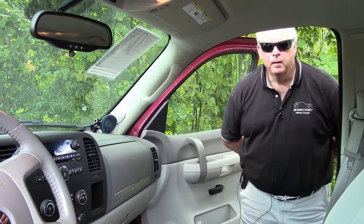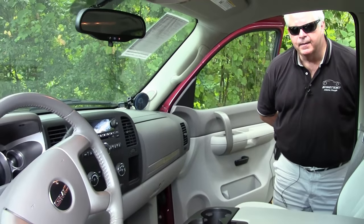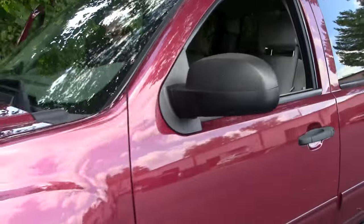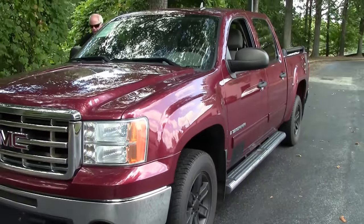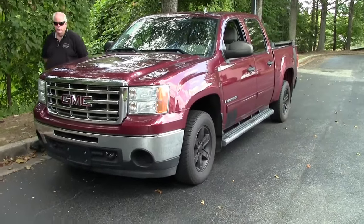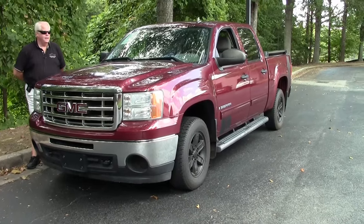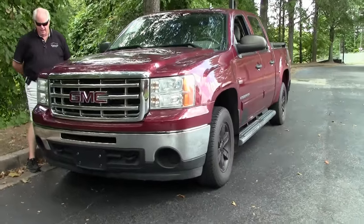Hello folks. Welcome to Buy a Vet in Atlanta, Georgia. My name is Rick Engel and today I'm going to show you a non-corvette. This is a 2008 GMC Sierra SLE for your viewing pleasure. We do have a non-corvette division and we're going to be doing videos on all the units that we have.